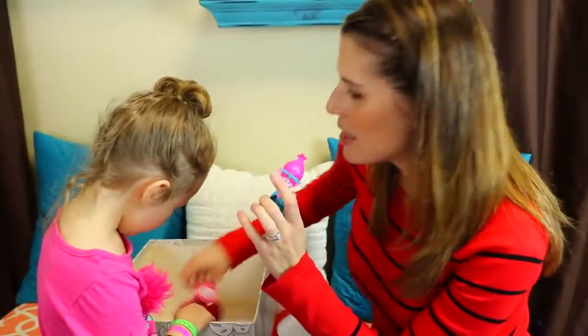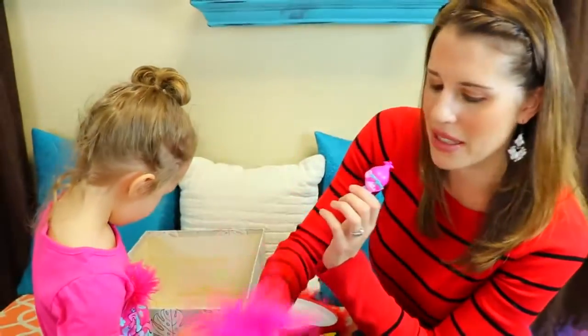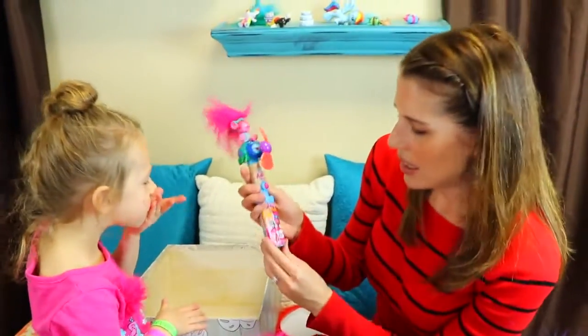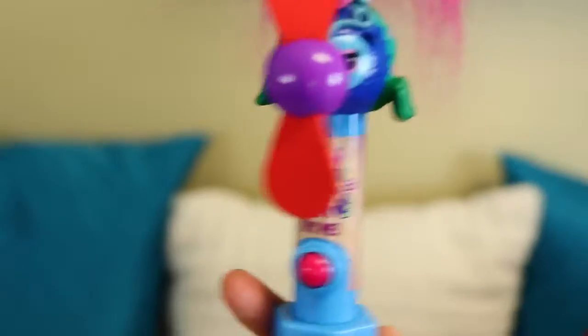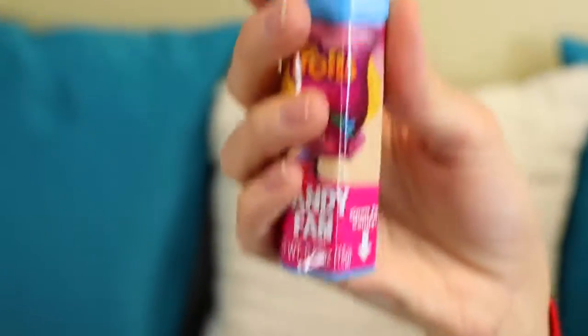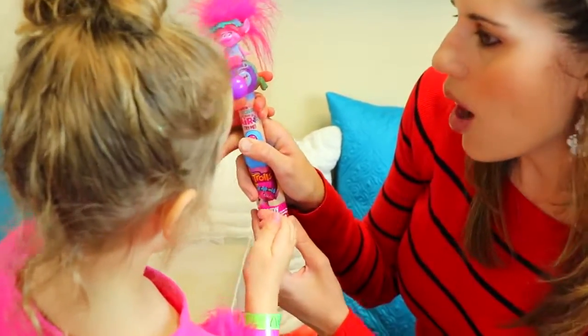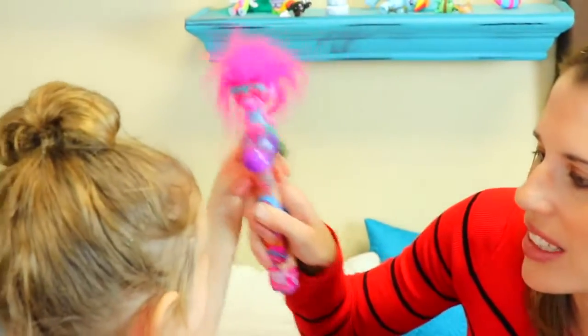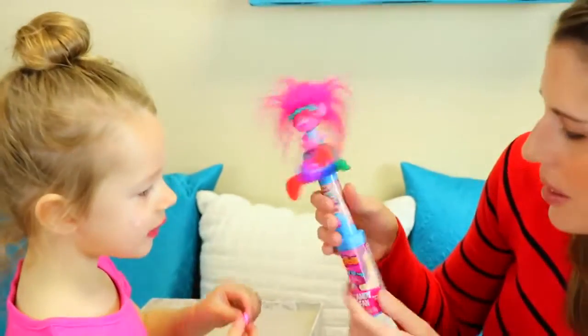We have the body wash for later so you can smell just like Poppy. Last but not least — a candy fan! Wait, is there candy in here? It says 'put your hair in the air' — try me! Whoa, it makes your hair stick up because it's blowing. That's cool.